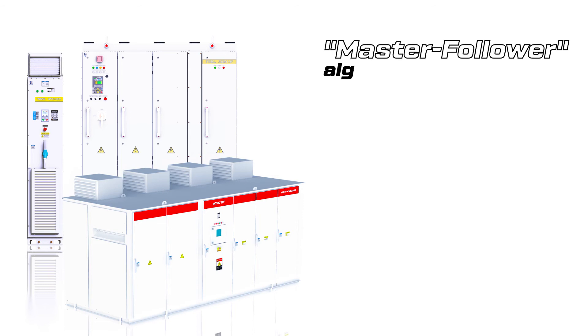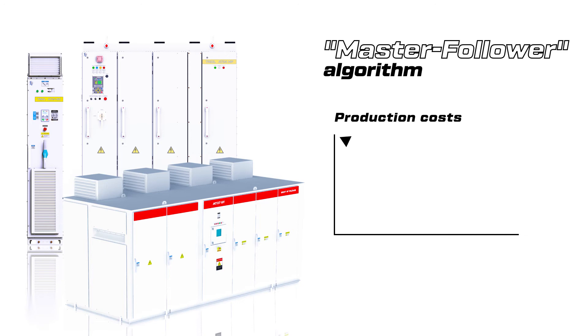In order to reduce production costs due to unsynchronized speeds of different conveyors, the TRIOL VFD is equipped with a master follower function.